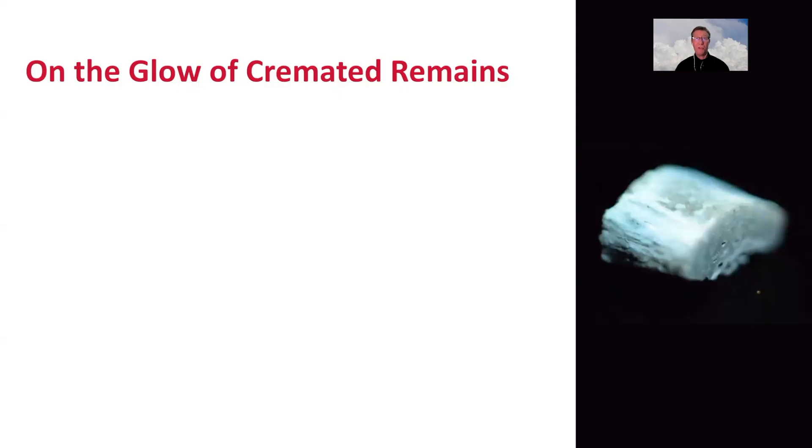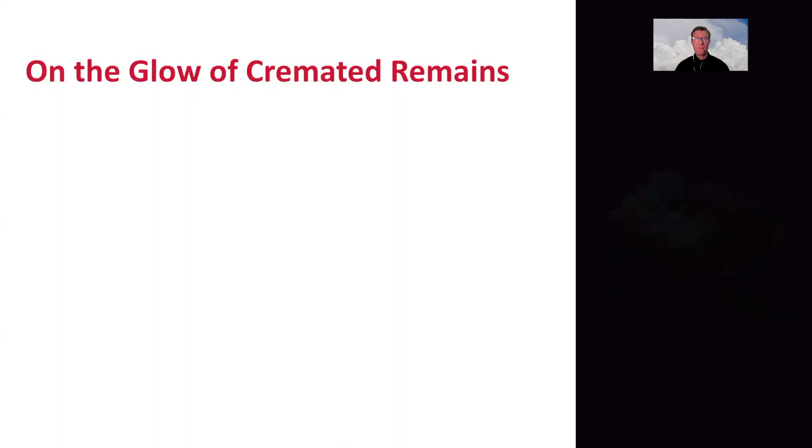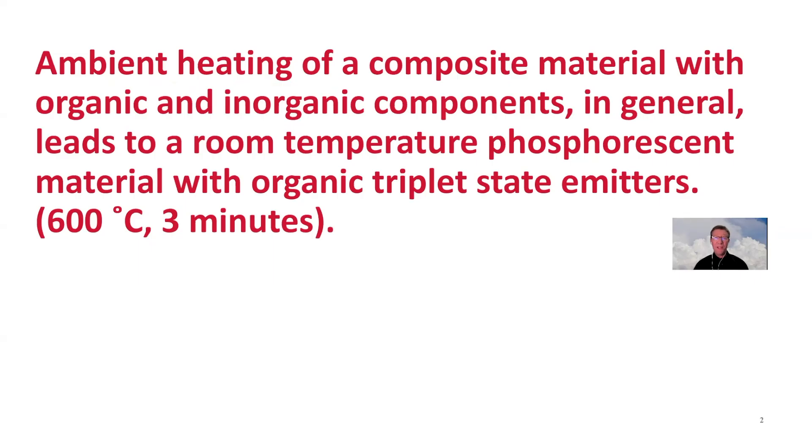Today we will discuss bones — specifically human bones that show a glow-in-the-dark effect, observed in the glow of cremated remains. I hope to convince you that ambient heating of a composite material with organic and inorganic components may lead to a room temperature phosphorescent material with organic triplet-state emitters. I mean heating to about 600 degrees for a few minutes.